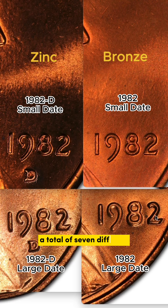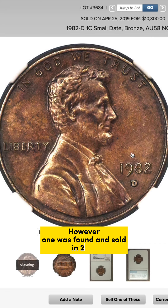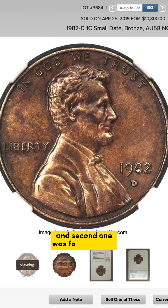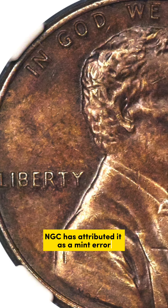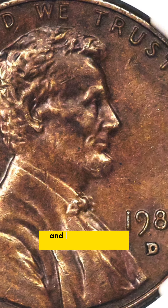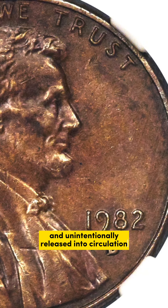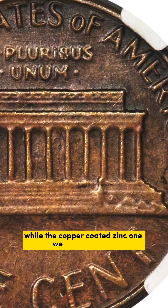This resulted in a total of 7 different combinations for 1982. According to mint records, there was no 1982D small date copper. However, one was found and sold in 2017, and a second one was found in 2019. While one could argue this piece is the 8th variety of circulation issue 1982 cents, PCGS has attributed it as a mint error since it was undoubtedly struck in error from a leftover blank and unintentionally released into circulation. The piece weighs 3.08 grams, while the copper-coated zinc ones weigh 2.5 grams.